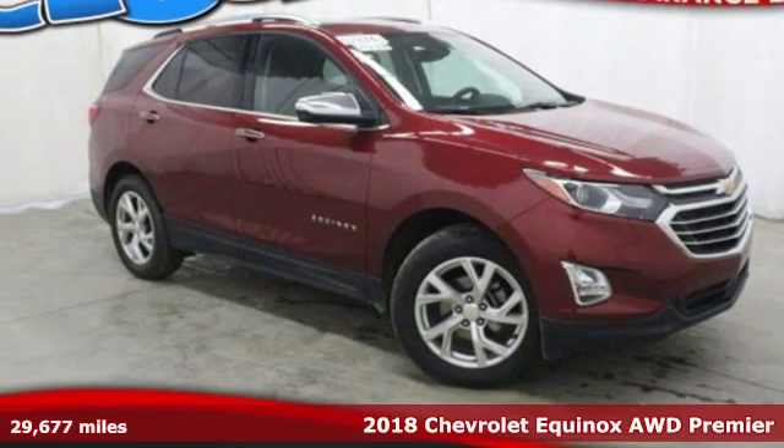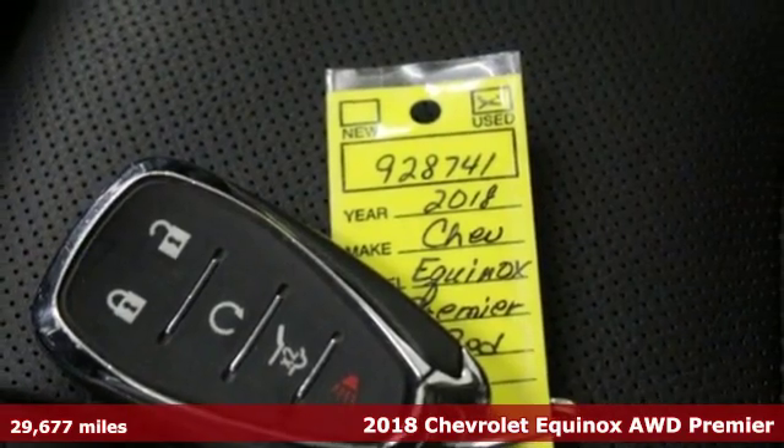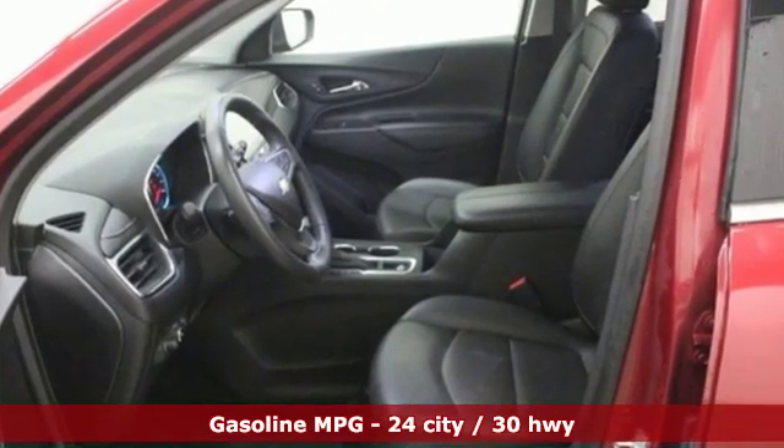Here's a 2018 Chevrolet Equinox. This Equinox is a talented multitasker with impressive fuel economy, thoughtful safety features, and powerful performance. You'll look forward to every drive with features like these.